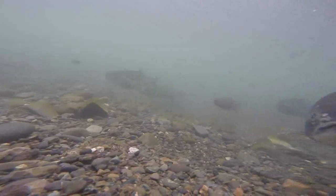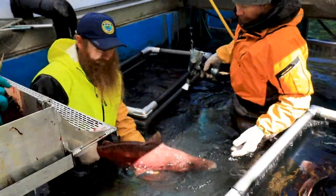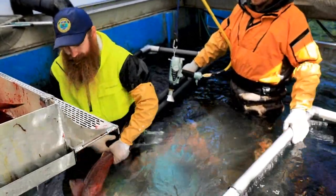The chinook and coho salmon that are returning to Ship Creek were once spawned at William Jack Hernandez Sport Fish Hatchery and released as smolt. They have spent a few years out in the ocean and are returning back now so that we can spawn them and continue this process of enhancing our fishery here on Ship Creek.